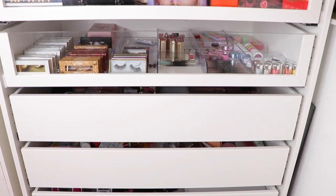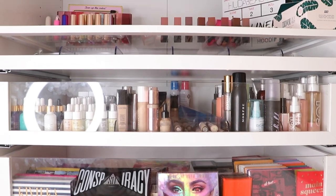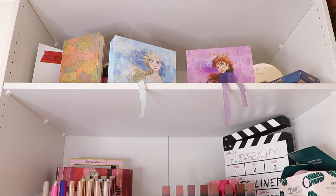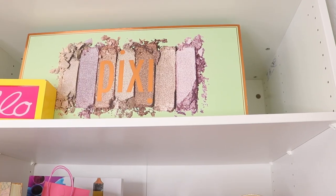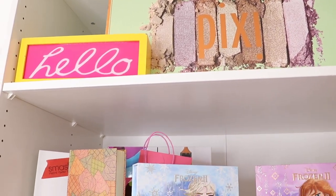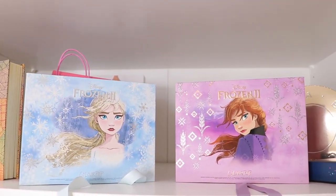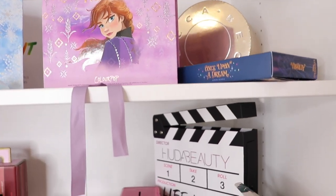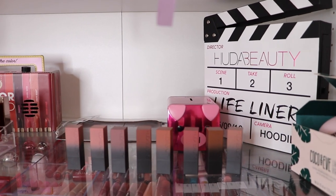Moving on to my makeup organizers — this is my PAX wardrobe system from Ikea. I bought the largest one, and I'll have it linked as well. Starting at the top, this is where I keep all my PR packages — not all of them, just the prettiest ones I wanted to use for decor. I have the two Frozen collections, the Elsa and Anna, and the lifeliner from Huda Beauty. It's just so beautiful and I love how it adds to the room.